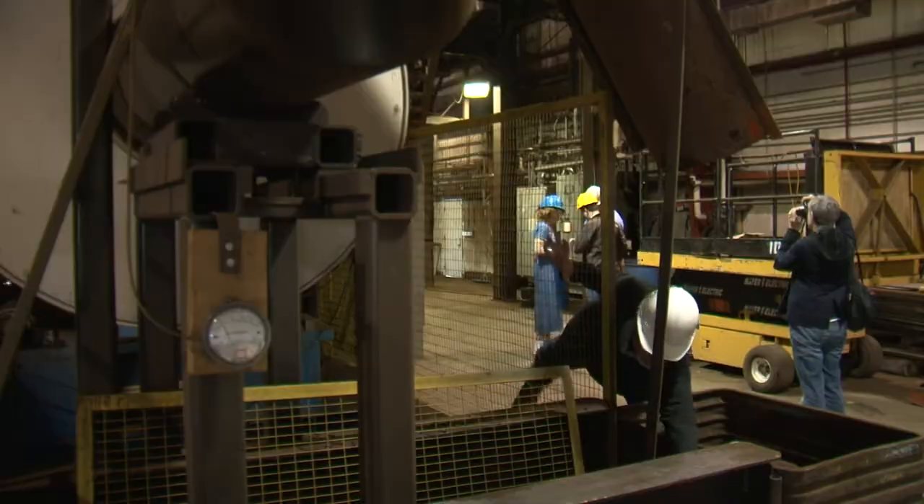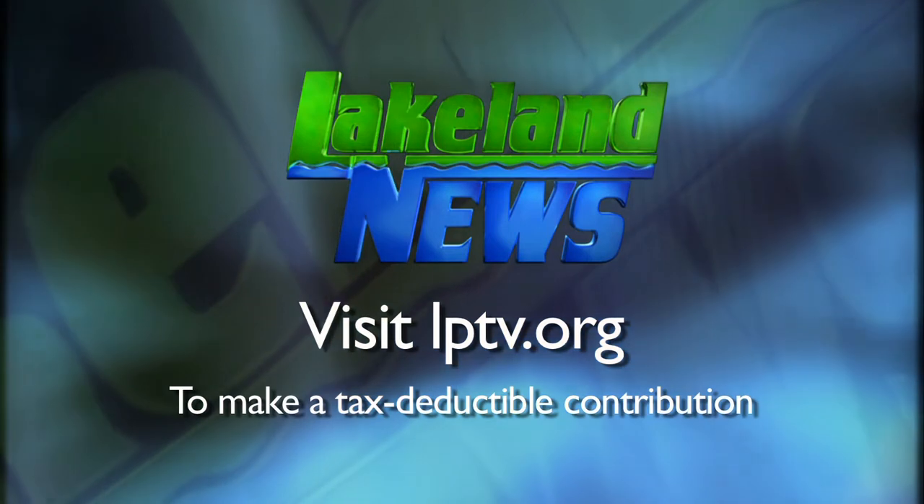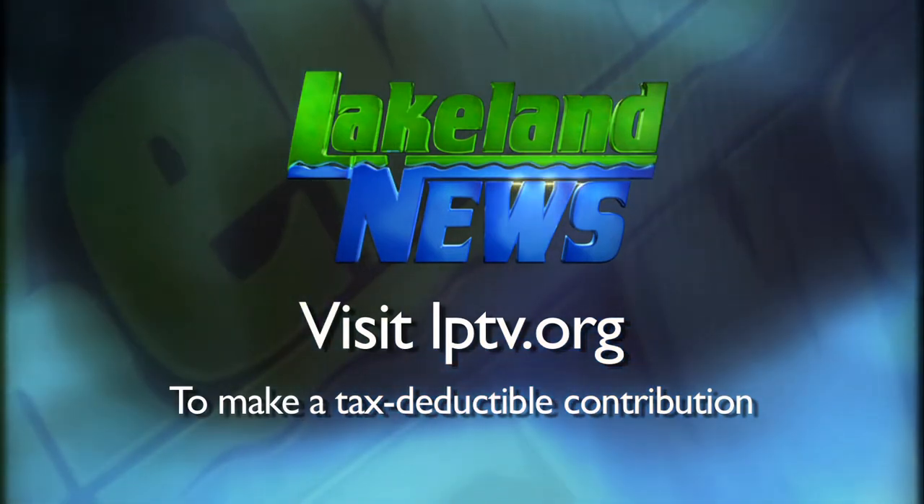Shane Lee, Lakeland News. The American Peat Technology website says peat covers more than 15% of Minnesota's surface. If you've enjoyed this segment of Lakeland News, please consider making a tax-deductible contribution to Lakeland Public Television.